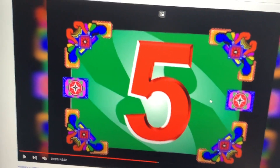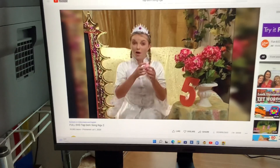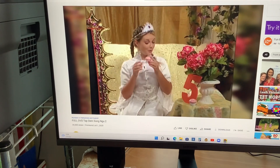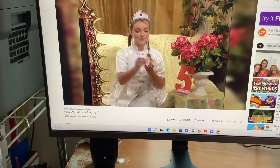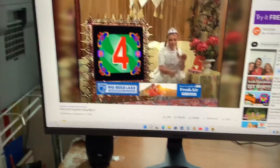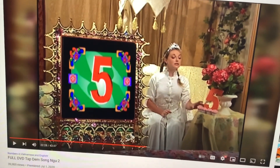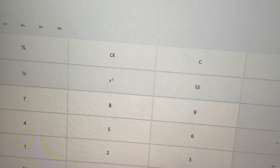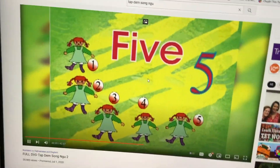Five cupcakes next. Now let's see how many cupcakes I have. Let's count. One. One. Two. Two. Three. Three. Four. Four. And five. Five cupcakes. Great. Eight minus three equals five. Nice.